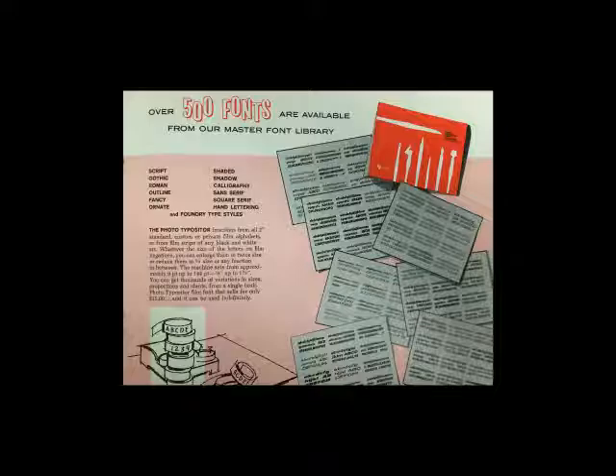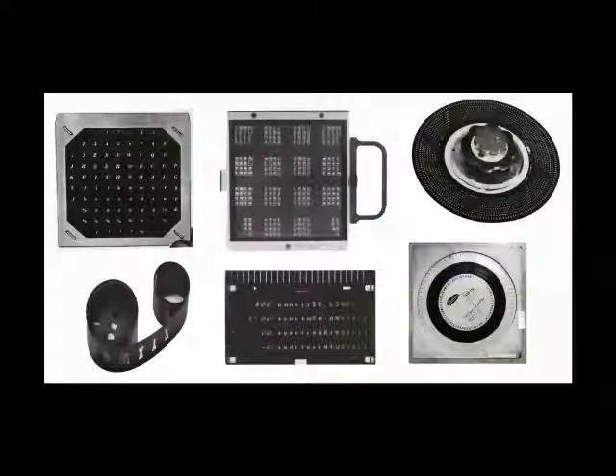Here's a little ad showing off 500 fonts from a typeface library. Of course, now everyone has thousands of fonts. The fonts came in various formats, but they all shared the commonality that light could be projected through them. Here are some examples of fonts on film, on glass plates, on plastic discs, or glass discs. The reason there are so many formats is because every business owned the right to their own specific proprietary format — like Sony or Apple.